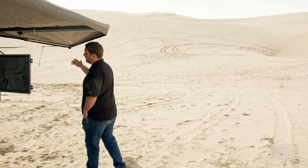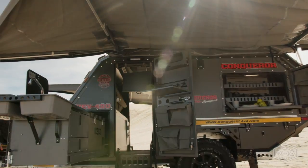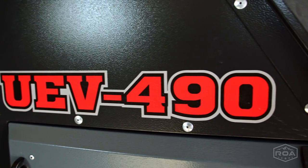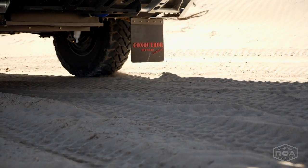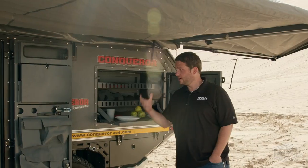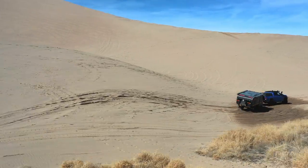This is the Conqueror, and this is the UEV — that stands for Urban Escape Vehicle — 490. This company has been around for over 30 years, building first for the military and then for the private sector campers. And these things are rugged. They're amazing.